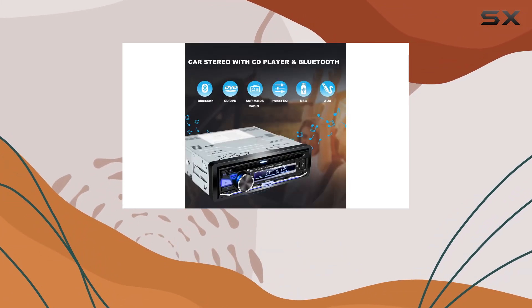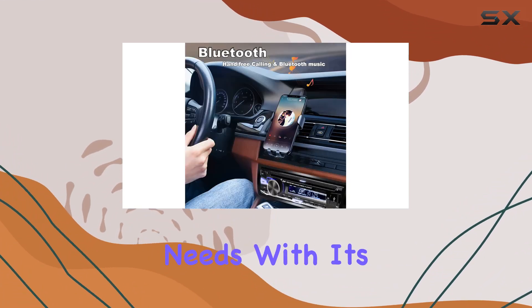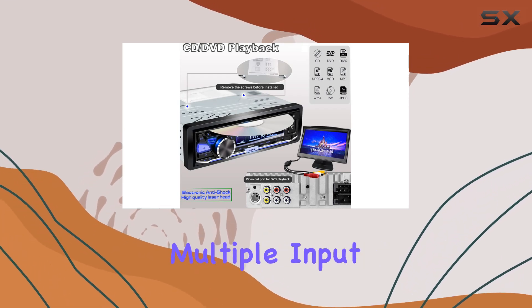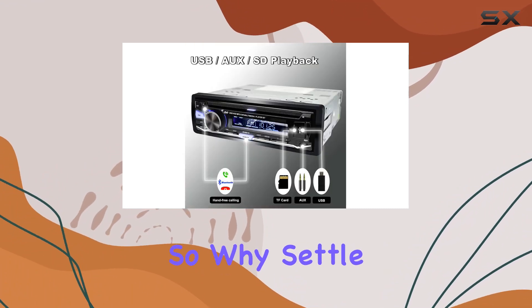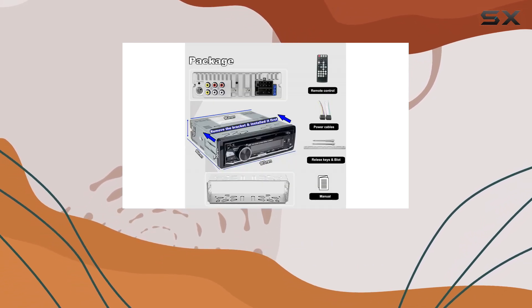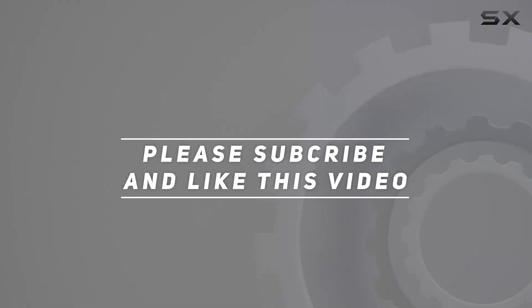In conclusion, the Hengwei Li Single Din Car Stereo is a versatile and reliable companion for your car entertainment needs. With its CD-DVD player, Bluetooth connectivity, AM-FM radio, multiple input options, and app control, it offers everything you need for an enjoyable driving experience. So why settle for a basic car stereo when you can have it all with Hengwei Li? Check out the video description for the updated price, and thank you for watching.